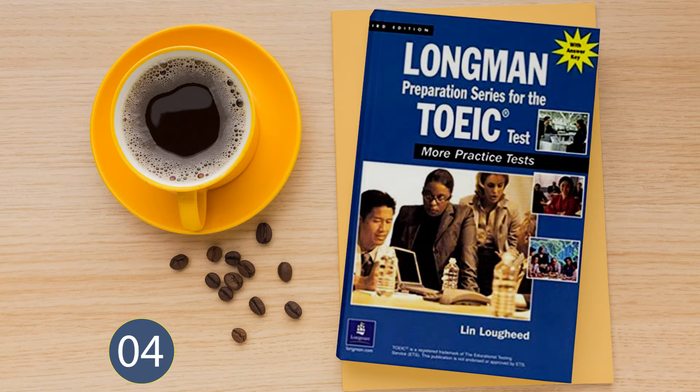Number 4. Look at the picture marked number 4 in your test book. A: She's closing the notebook. B: She's filling out a form. C: She's checking the bookshelves. D: She's cleaning the table.